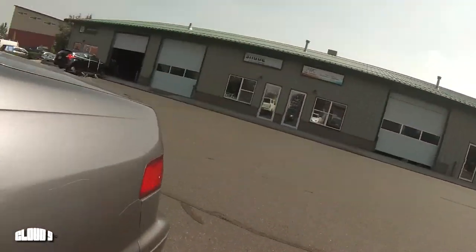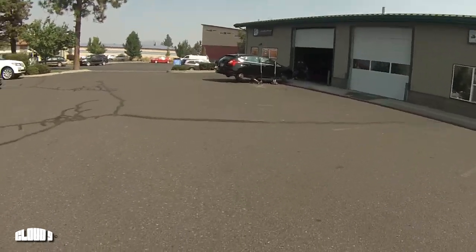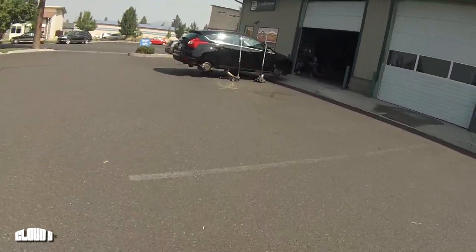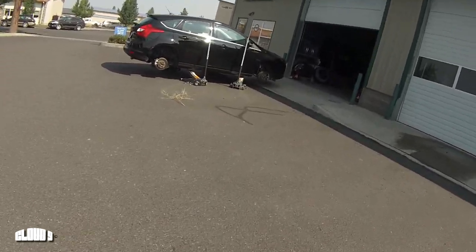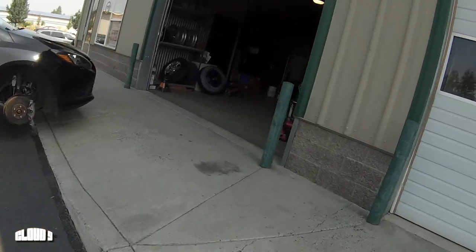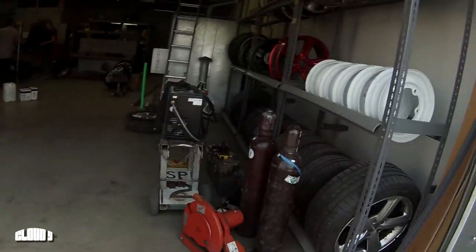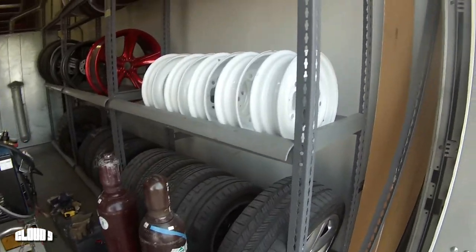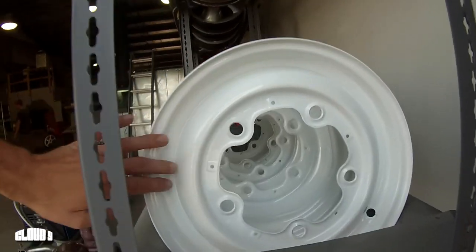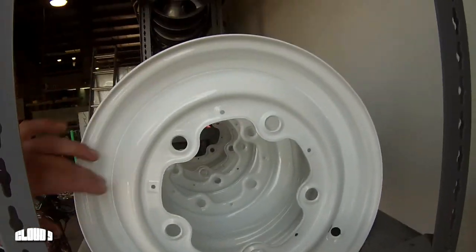Let's see what we got here. Took the rims in to Northwest Wheel and Repair last week or so for powder coating and new tires. Looking good — let's get some new tires ordered.